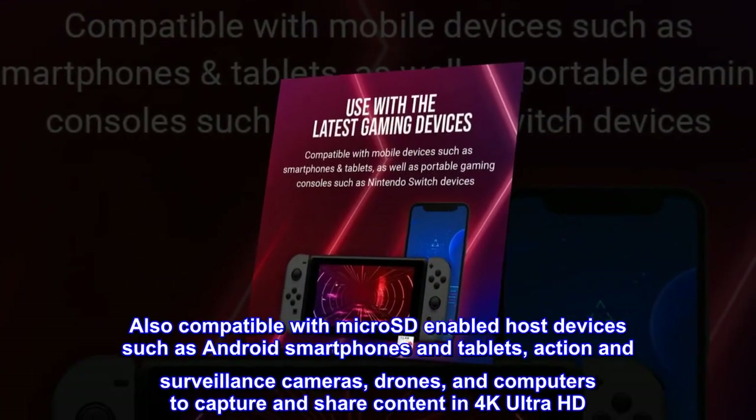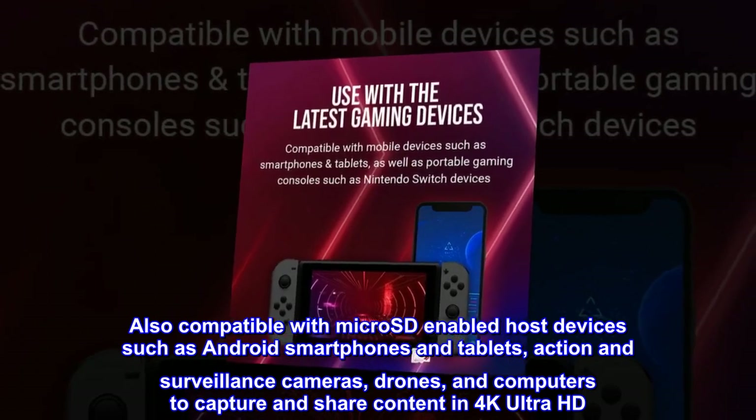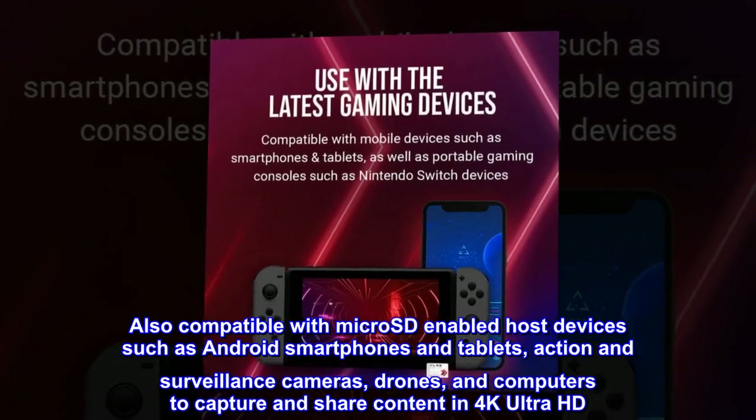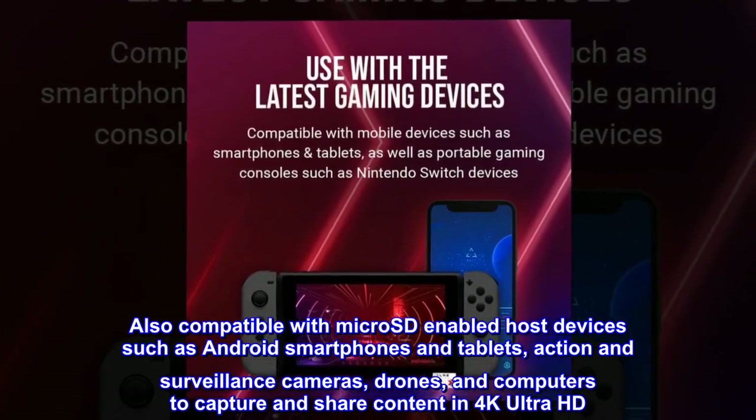Also compatible with microSD-enabled host devices such as Android smartphones and tablets, action and surveillance cameras, drones, and computers to capture and share content in 4K Ultra HD.